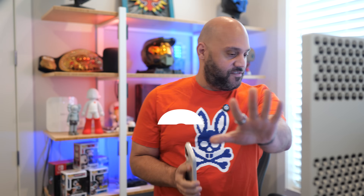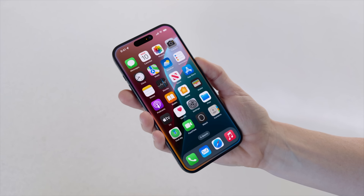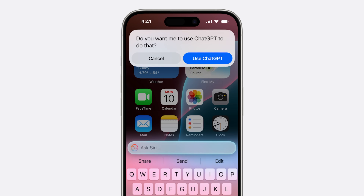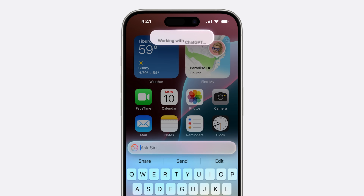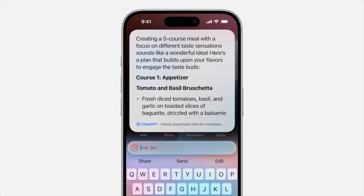Siri just got a serious upgrade. Apple has added ChatGPT integration to Siri, which means that now when Siri encounters a tricky question that requires world knowledge, instead of hitting you with the useless 'here's what I found on the web,' it can seamlessly hand it over to ChatGPT for a more detailed, descriptive, and creative response.